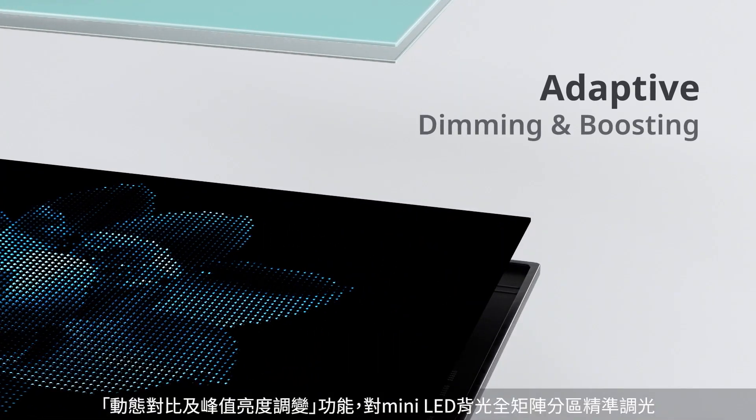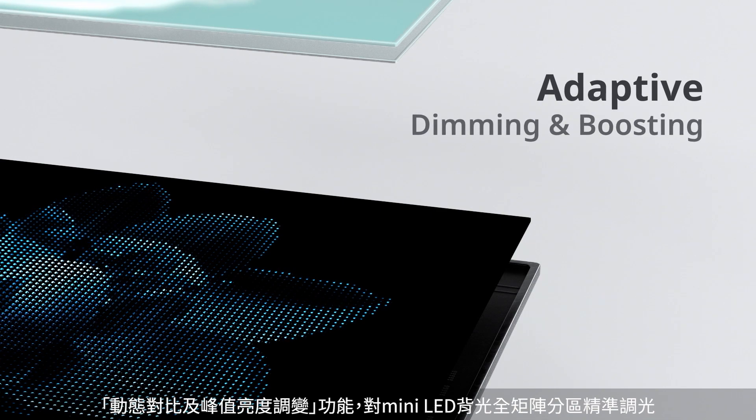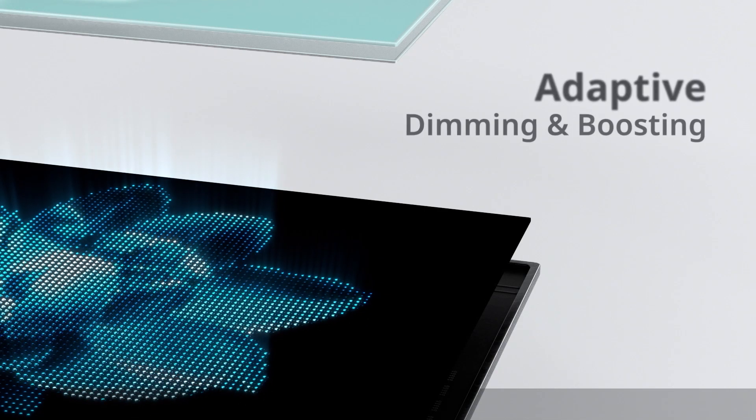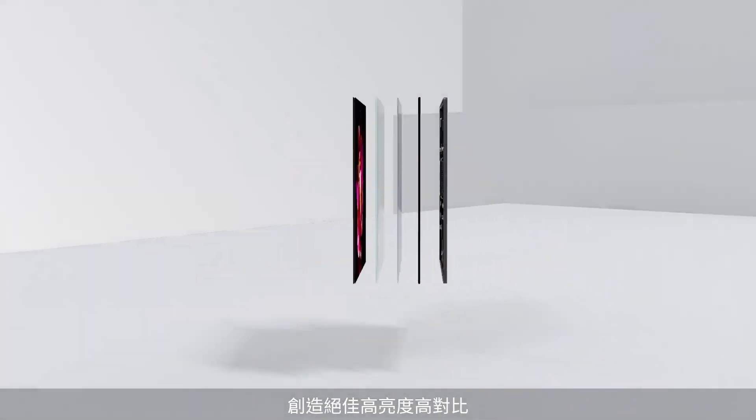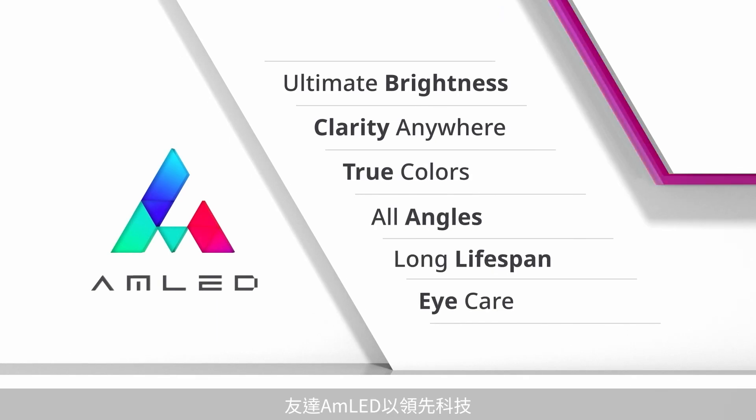Adaptive dimming and boosting helps implement extra-accurate mini-LED backlight local dimming. Up to thousands of targeted backlight zones can be adjusted, creating enhanced brightness and contrast. AUO AMLED pioneers new display technology with six unparalleled strengths.